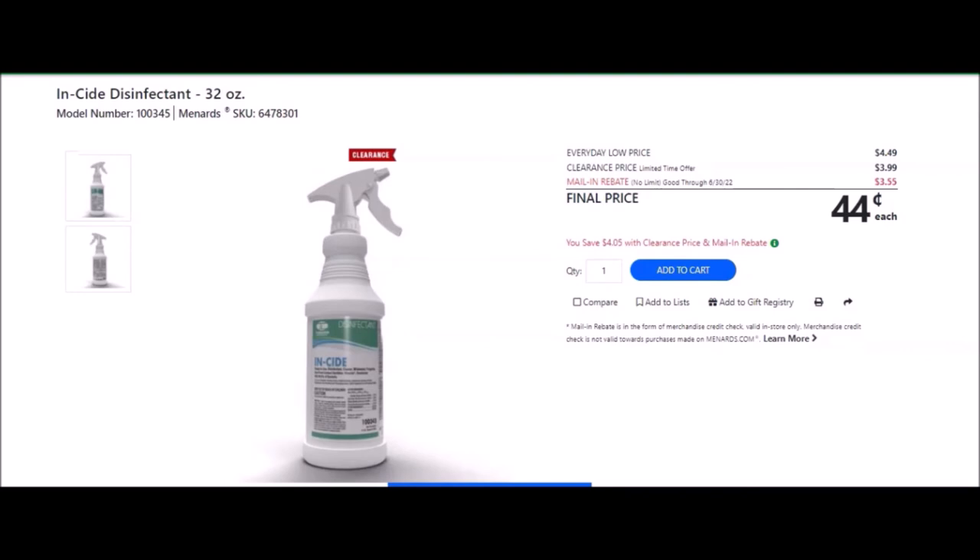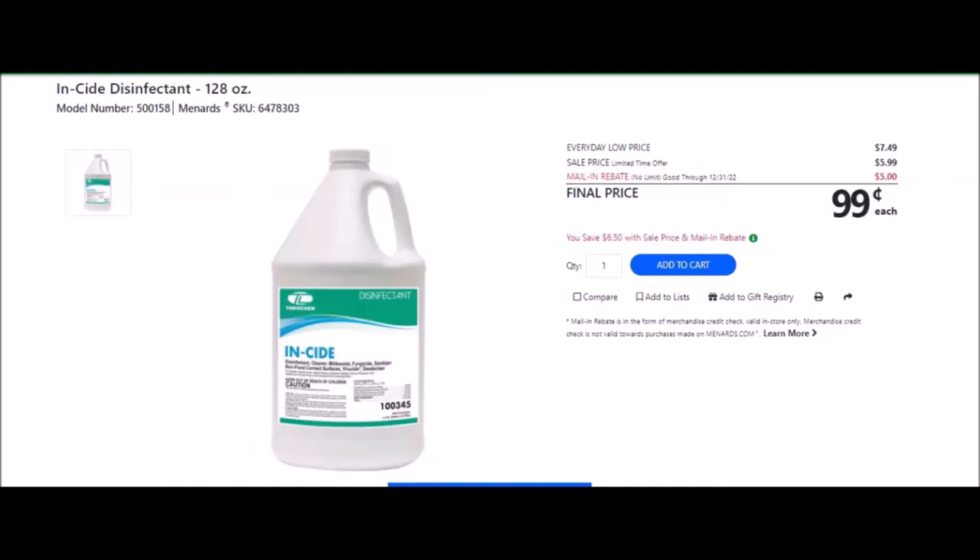We have the Inside disinfectant, 32 ounces — the spray bottle. SKU number is 6478301. Everyday low price is $4.89. Clearance price of $3.99. Mail-in rebate with no limit, good until June 30th of 2022, of $3.55, making these $0.44 each. We have the Inside disinfectant cleaner, 128 ounces — SKU number 6478303. Everyday low price is $7.49. Sell price is $5.99. Mail-in rebate with no limit, going until December 31st of 2022, of $5.00, making the final price $0.99.